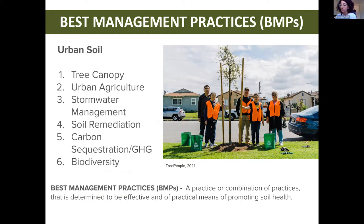We'll be providing a brief overview of urban soils best management practices, or BMPs for short. As Rich defined earlier, a BMP is a practice or combination of practices determined to be effective and practical means of promoting soil health. Since urban soils is a very broad topic, we created categories including stormwater management and tree canopy, all of which fall under the umbrella of urban soils. We'll be discussing BMPs for each of these categories in the urban context.